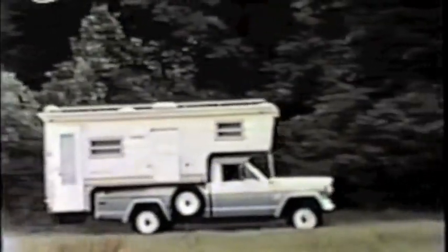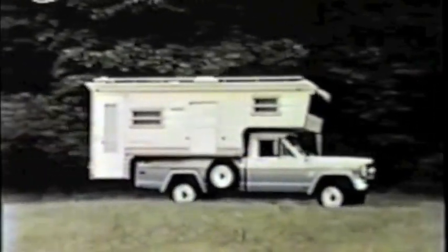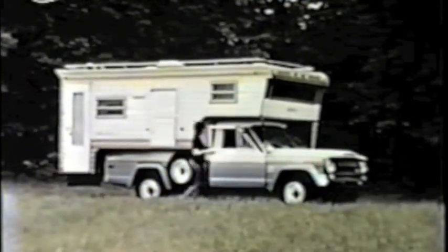The 8,000 GVW model is especially designed to handle big, roomy cab-over units under the toughest highway and off-road conditions. It's one of the easiest-to-drive camper specials that you can sell to get your share of the booming recreational market.